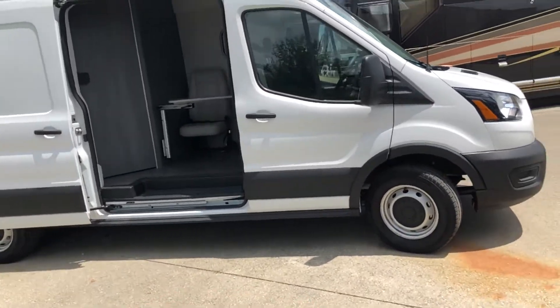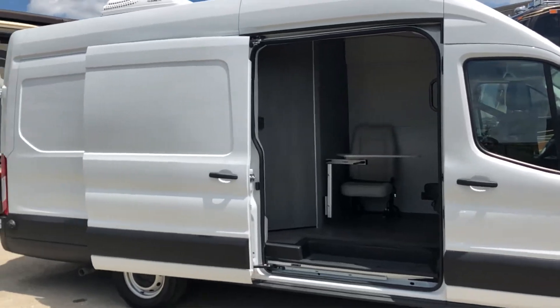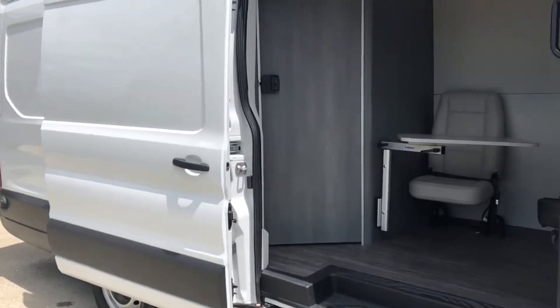Hi everybody, Aaron here with Creative Mobile Interiors and another 60-second delivery day video that has very little chance of actually being 60 seconds. Today I am showing you this Ford Transit mobile health clinic that we are delivering tomorrow — I wanted to show it off and give you guys a sneak peek.